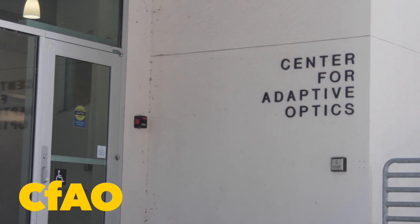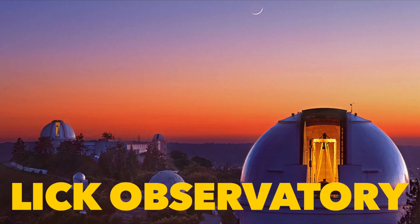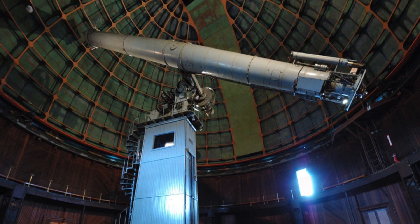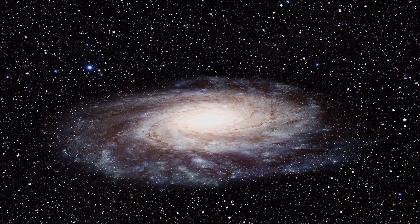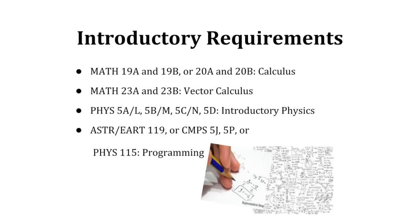Astrophysics is the application of physics to the cosmos. It answers questions concerning the nature, origin, and evolution of the universe. Astrophysicists study planets around other stars, black holes, and other astronomical topics. All these majors are relatively similar.